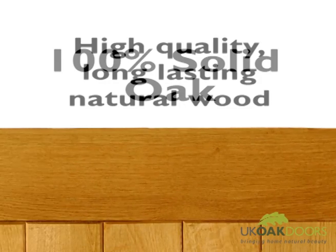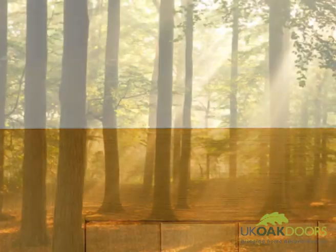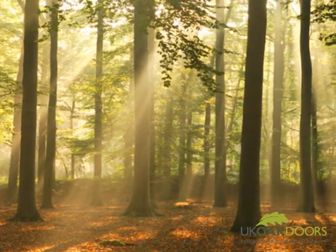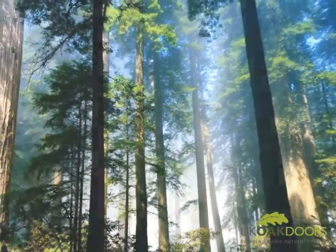Every Suffolk door is made of 100% solid oak, giving you the benefit of a high quality and long lasting natural wood. And because we know you care about sustainability, we only source the wood for your doors from managed forests for certified sustainable oak.